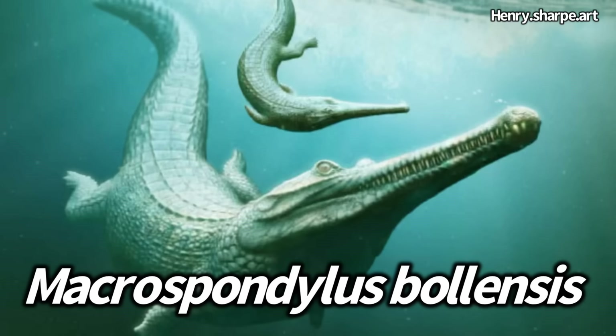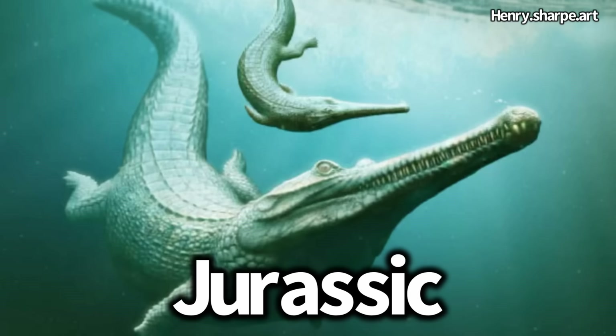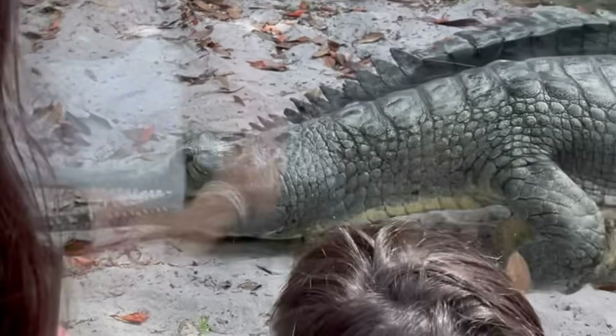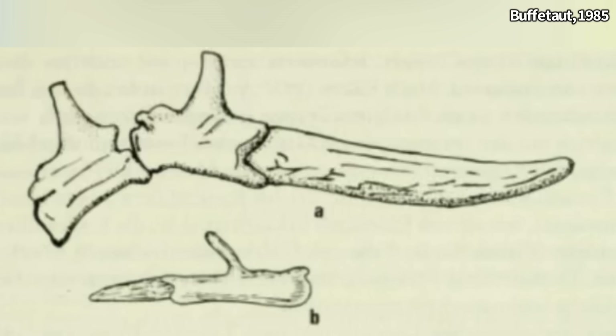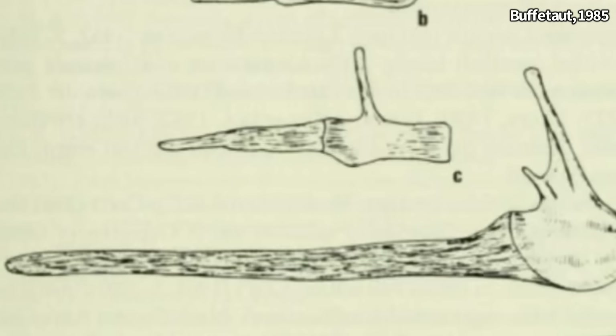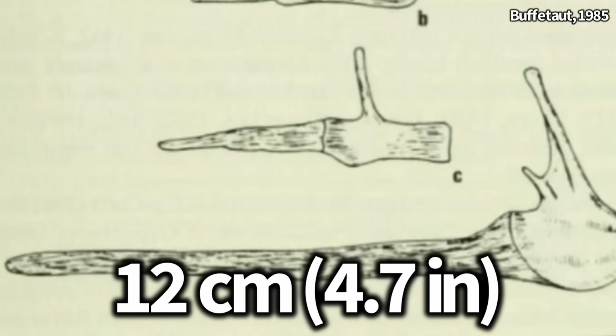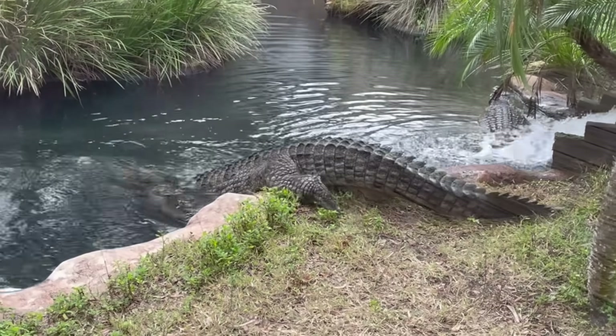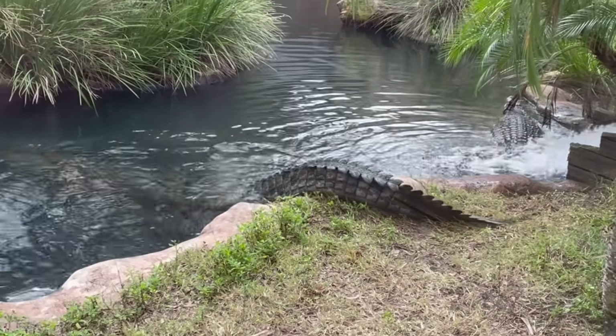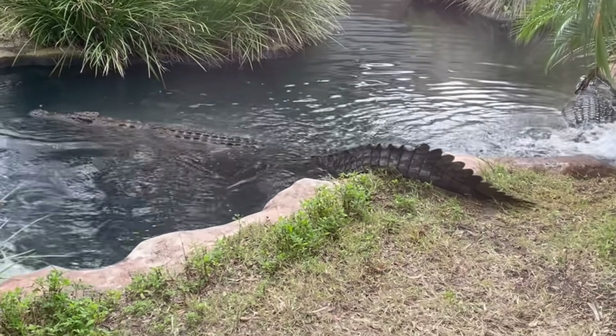Shown here is an extinct species of crocodilomorph that once lived during the Jurassic. While it was not related, it looked similar to today's gharials. In one fossil specimen with a total length of 3 meters, the tail tip was found to be strangely different compared to the rest of the fossil. Not only did the tail appear deformed, the last 12 centimeters were described as being dark and made of cartilage — exactly what is seen in today's crocodilian species for their regenerated tails.